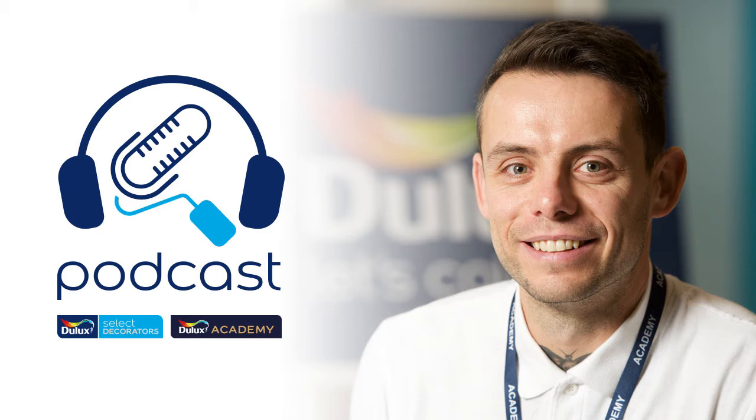Hi guys, welcome to our first podcast. Today we'll be interviewing Mark Hutchinson. He will be telling us about the digital mural and feature wall course he attended recently at the Dulux Academy. Let's get to know him better.